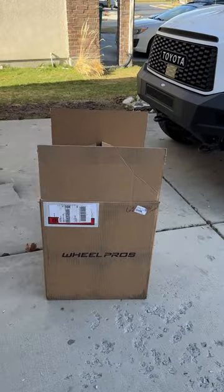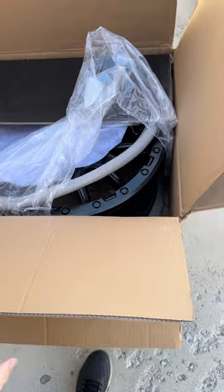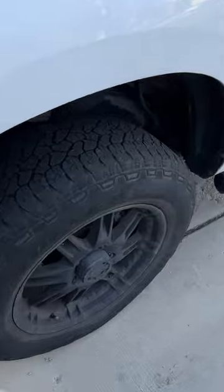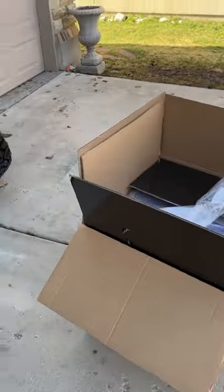Well, the new wheels have arrived. Now without showing you guys too much, the new wheels are here and they look absolutely incredible. I cannot wait to get rid of these bald, gross looking wheels and tires to slap on the new wheel and tire setup.